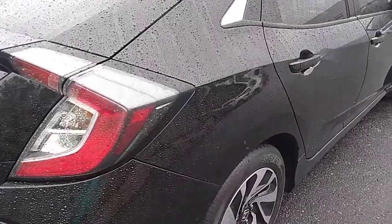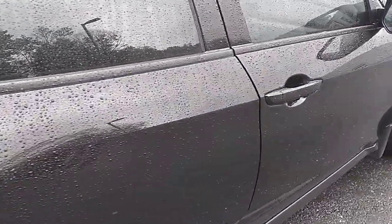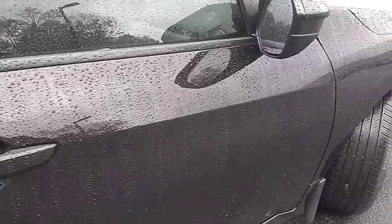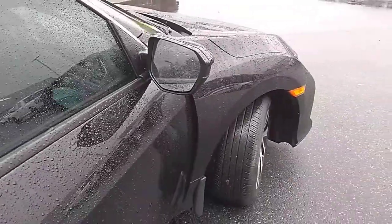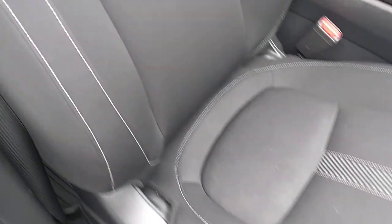Again, passenger side quarter. Passenger side rear door, driver door looks to be in good condition. Peek on the inside — seats are in great shape.